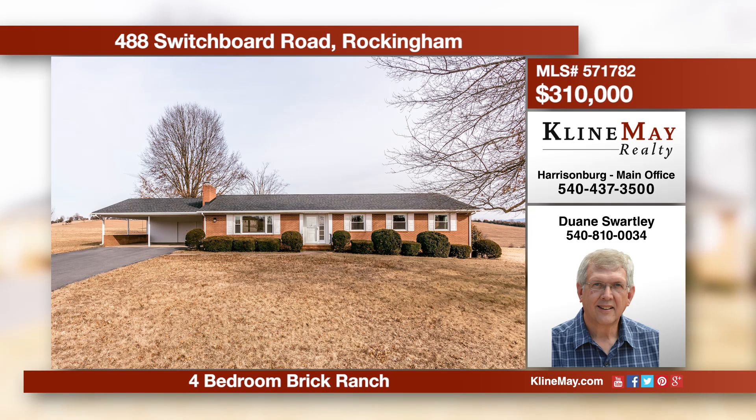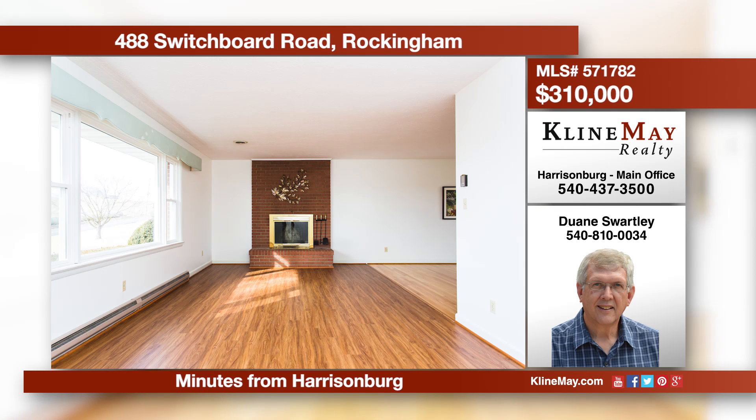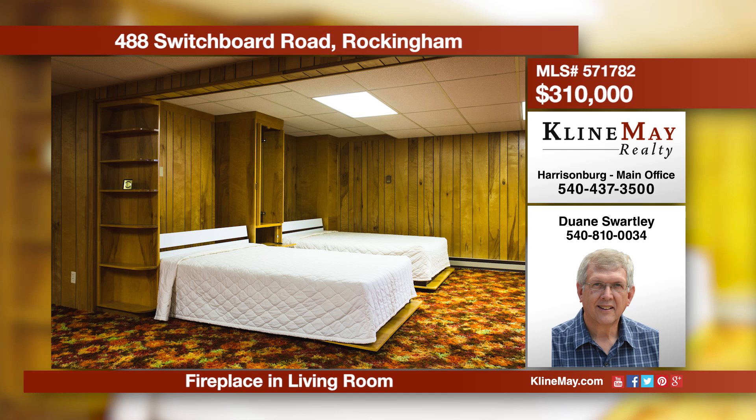This is a well-built ranch in a country setting but minutes from Harrisonburg. Recent updates include a new roof, replacement windows, and refinished hardwood floors. There's a full basement with a huge family room plus so much more. Call Dwayne Swartley at 810-0034 for more information.